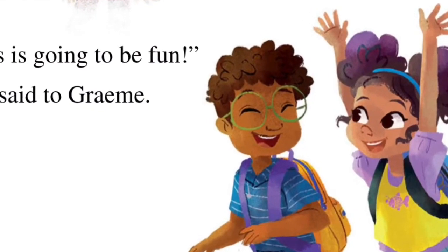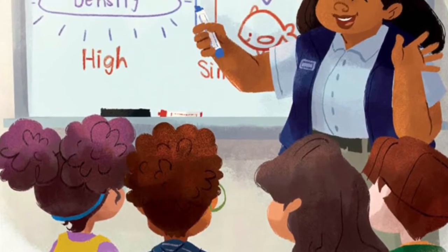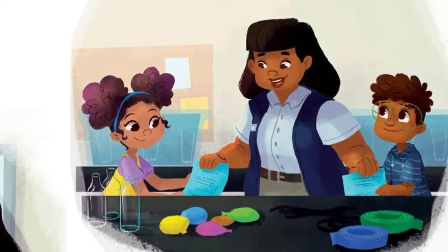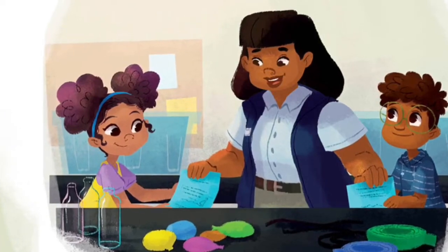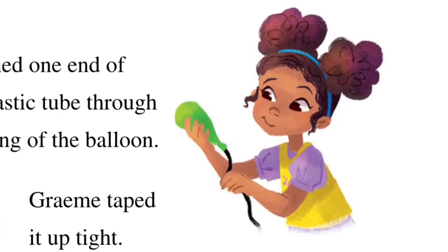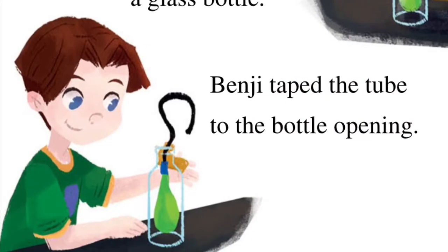This is going to be fun! 'The swim bladder helps the fish change its density,' said Dr. Fisher. 'Which helps it sink or float,' said Vivi. Dr. Fisher nodded. 'Exactly! Let's see how it works!' Dr. Fisher handed out the worksheets for the experiment. 'Use the materials at your station,' she said, 'and let's investigate!' Vivi and her team followed the lab instructions. Vivi pushed one end of a long plastic tube through the opening of the balloon. Graham taped it up tight. Mia put the balloon into a glass bottle. Benji taped the tube into the bottle opening.